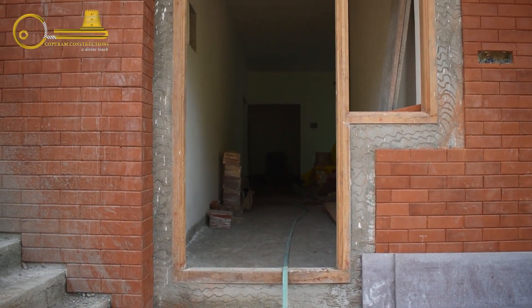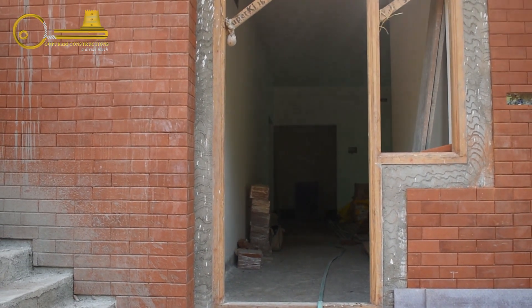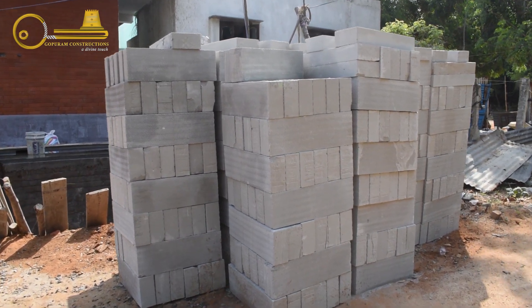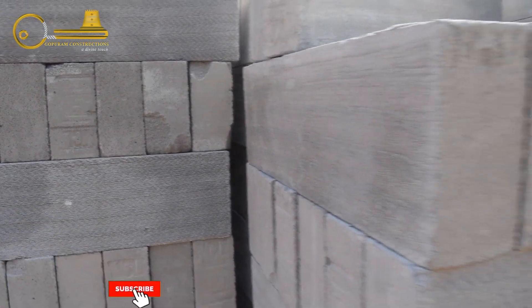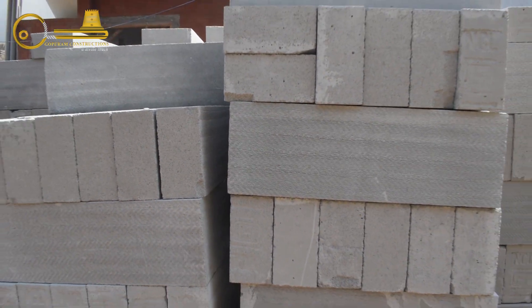We are going for an exposed brick type elevation. This is AAC blocks — we are using them for the common wall. We are also looking at a package of Rs. 1,400 per square feet, and that is why we are using AAC blocks. The common wall work is ongoing.